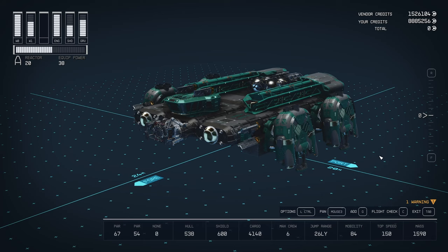Max crew of 6. Jump range only 26 light years, but since this is a very simple cargo ship that's just going to be running jobs from the inner systems anyway, it doesn't need to be able to jump into deep space. Mobility 84, very decent — especially compared to other Hope Tech ships like the Space Truck 3, which comes from the factory with a mobility of 5 and has half as much cargo capacity. Top speed 150 because it's Class A — actually quite a fast ship.